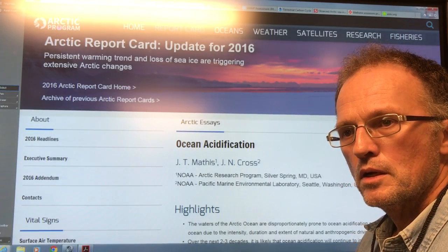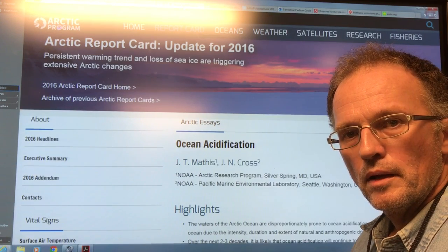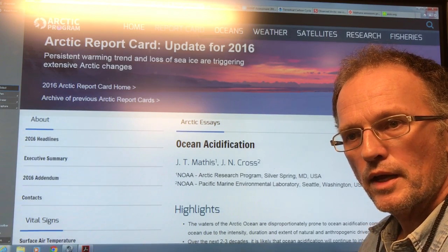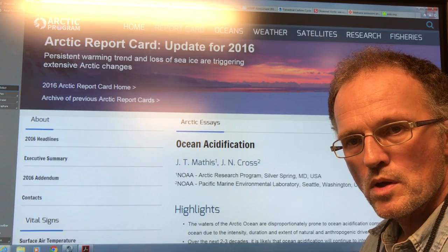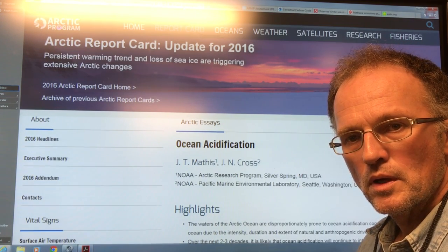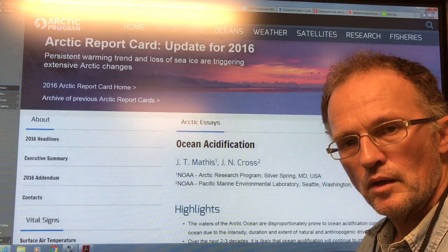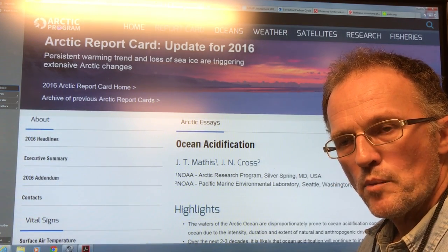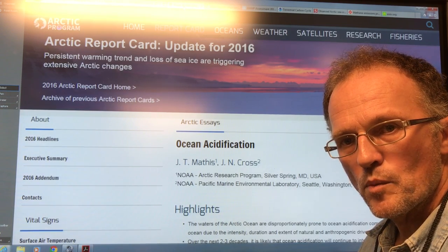Ocean acidification is threatening the entire food chain. In the last three or four decades, the pH of the open ocean at the surface has decreased from about 8.2 to about 8.05. Because the pH scale is a logarithmic scale, that represents an increase in ocean acidity at the surface of about 30%.